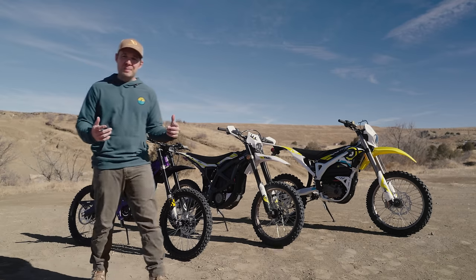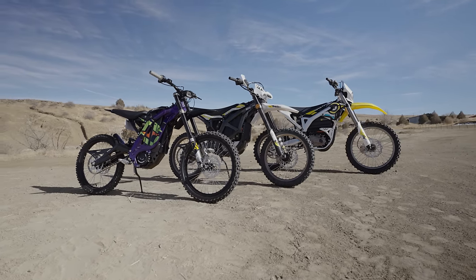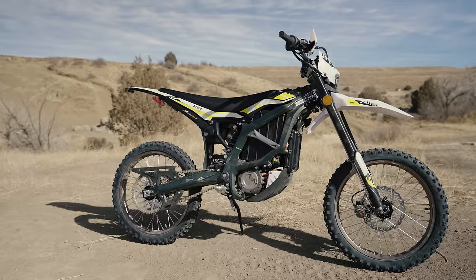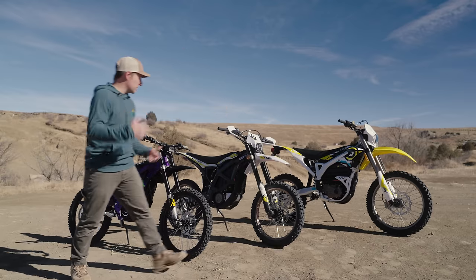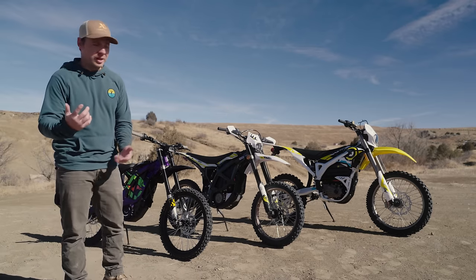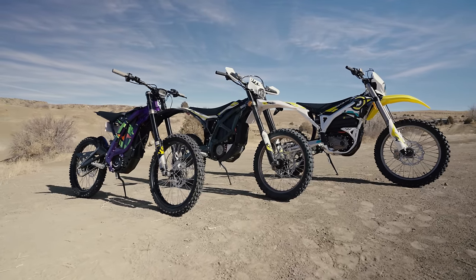This is the full product lineup of Suron electric dirt bikes for 2023. Starting from the smallest to the largest, we've got the popular lightweight Light BX, the new mid-size Ultra B, and the full-size Storm BF. If you've been looking at these three bikes and you're unsure which of them is best for you, that is the point of this video. I'm going to break these three bikes down and talk about who they're best for.